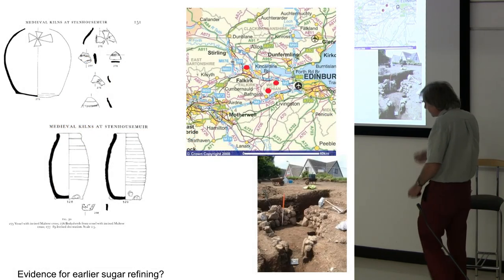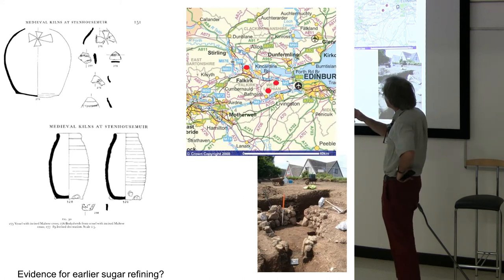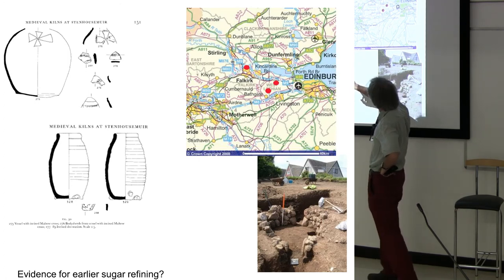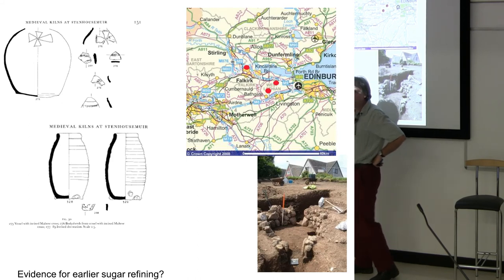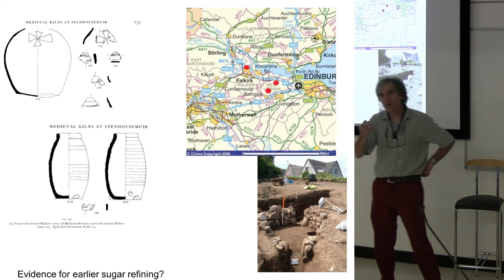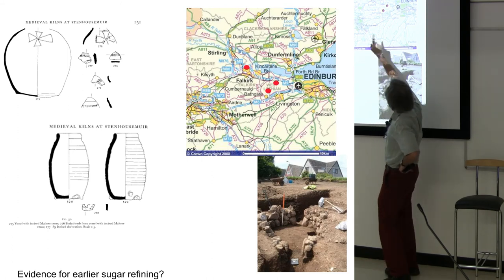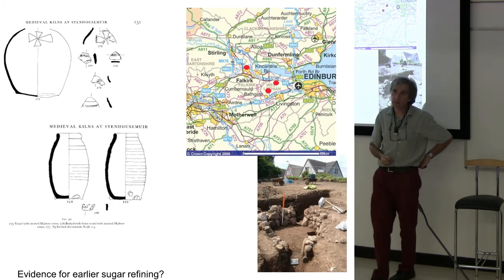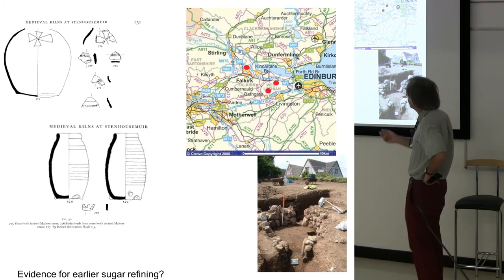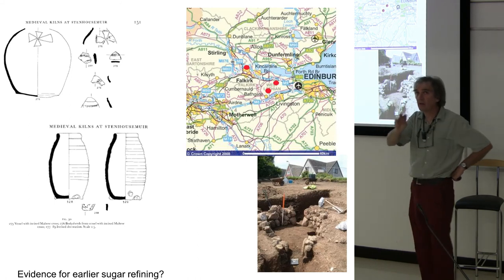Rather intriguingly, I said sugar refining in Scotland kicks off in the 18th century. But why, when I turned up the pottery from Dorian Hunter's excavations at Stenhouse Muir from the 1950s, do I have syrup jars from a kiln site which I think dates to the 15th or 16th century? Some of the pottery from Stenhouse has Maltese crosses on it — I think the potters at Stenhouse are making pottery for the Knights of Stenhouse at Falkirk. Sugar loaves are something I can see being on the table of the Knights of Stenhouse, suggesting there is sugar refining taking place in Scotland an awful lot earlier than you might think, although it's only very localised.